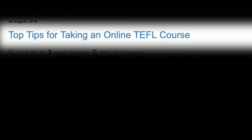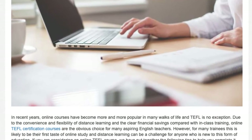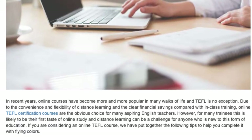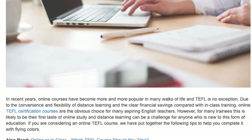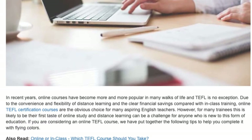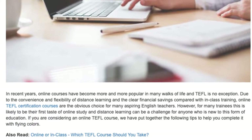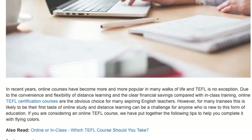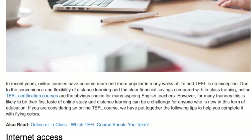Top Tips for Taking an Online TEFL Course. In recent years, online courses have become more and more popular in many walks of life and TEFL is no exception. Due to the convenience and flexibility of distance learning, and the clear financial savings compared with in-class training, online TEFL certification courses are the obvious choice for many aspiring English teachers.